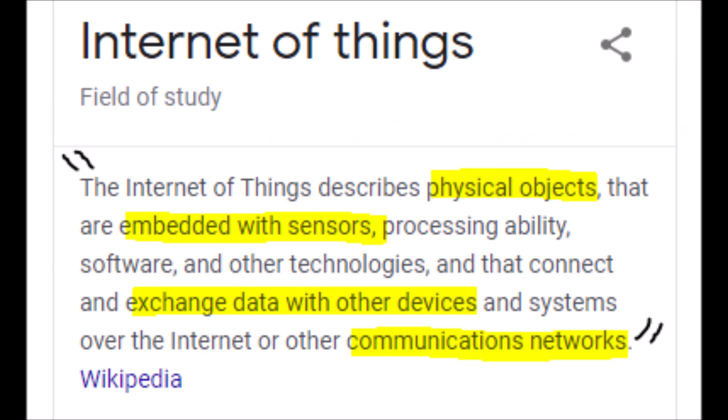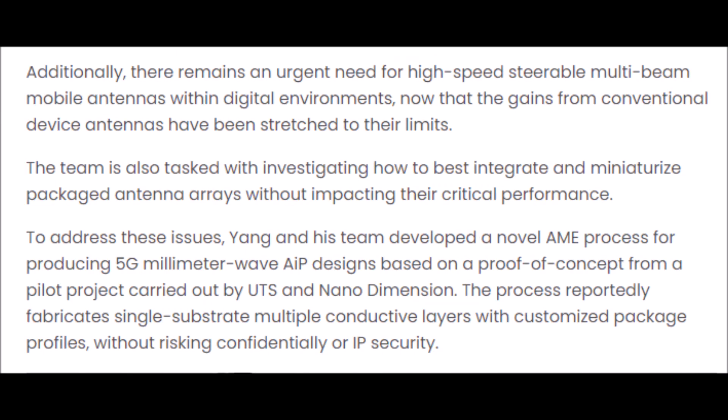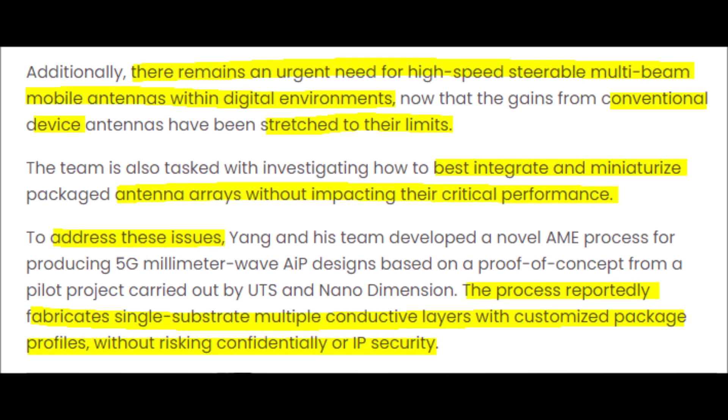5G also has high demand for high-functioning multi-beam antennas because the current antenna technology cannot use 5G to its fullest capabilities. Because of this problem, Nano Dimension is trying to create single substrate multi-level conductive layers within antennas with customized package profiles to circumnavigate this problem. So far the process has been very successful because Nano Dimension's Dragonfly LDM printer has made multiple multi-metal layered antennas that have performed well under the stress of 5G while also having the clear advantage in wider bandwidth compared to older antennas.